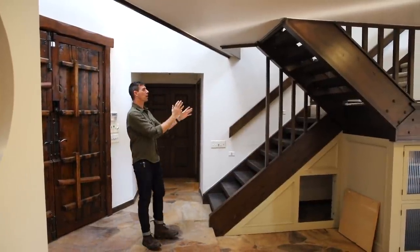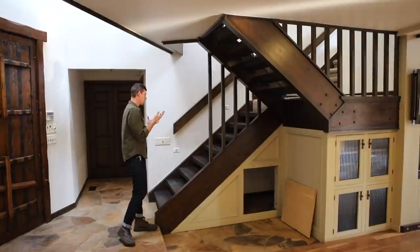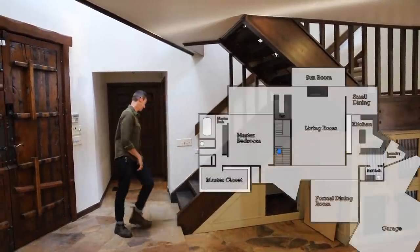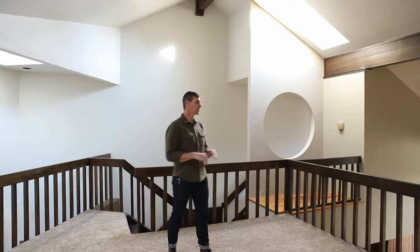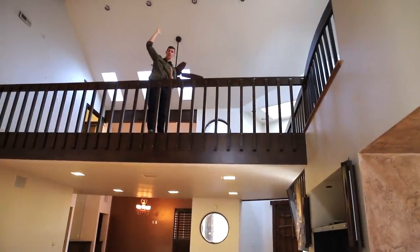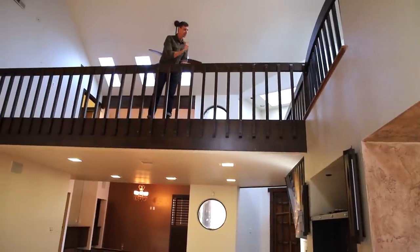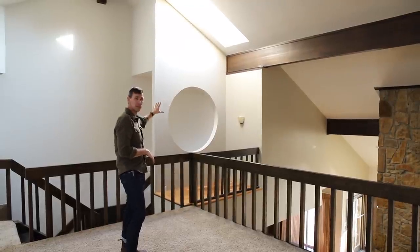Coming out of the master bedroom, back into the entryway, you've got the stairway that takes you up to the other bedrooms and the office. I'm going to pull up all the treads and either refinish the ones we have or completely replace them, with steel railings going up. Coming up those stairs into the loft area, which looks out over the living room and the stone fireplace — the ceilings are really high, 21 feet up off the ground right here. I'm going to completely redo all this railing — steel with steel cables running between them.